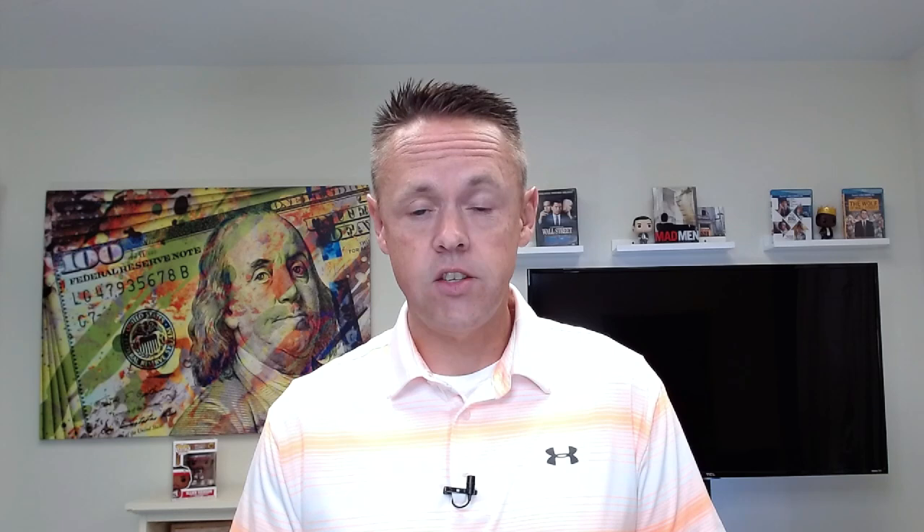If you watch this and want to learn more about Stock Rover, click on the link in the description and you'll be able to get 14 days free for Stock Rover. Look for the Premium Plus plan — no credit card required, absolutely free to sign up. Shout out to Stock Rover who gave me access to the tool and that deal for you guys to check out.